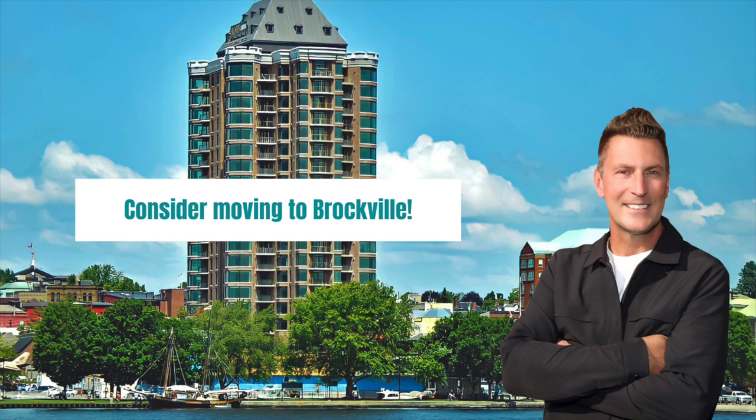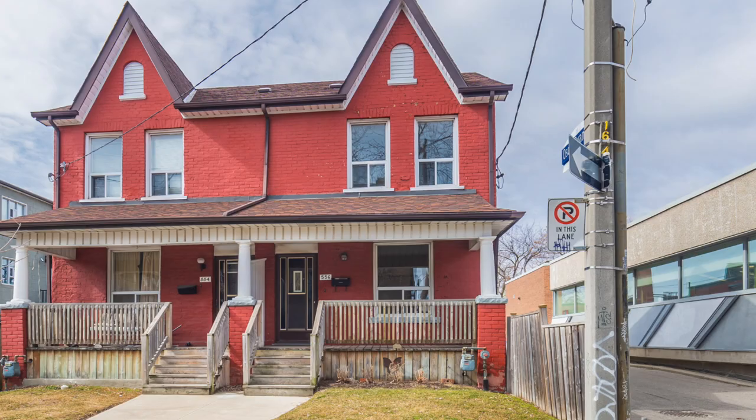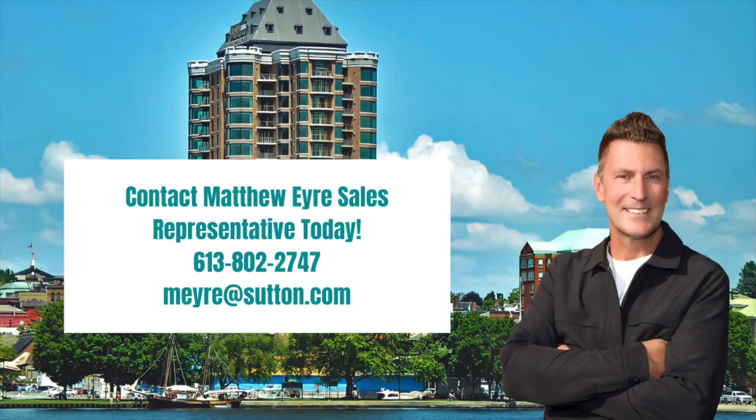As you know, the prices of homes have increased in the past few months, so it's really important to get the most value for your money. If you are currently living in a city like Toronto, Montreal, or Ottawa, consider moving to Brockville. You can get a luxurious 3,800 square foot, four bedroom, two and a half bathroom riverfront home for less money than a three bedroom, two bathroom rundown house in Toronto. If you are interested in moving to Brockville, contact Matthew Ayer, sales representative today to help you find or build the home of your dreams.